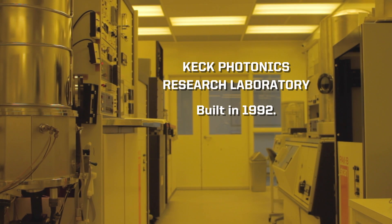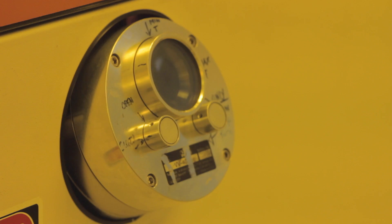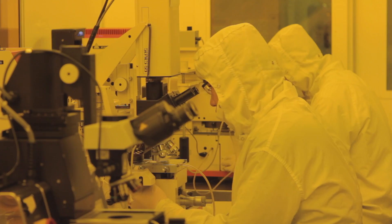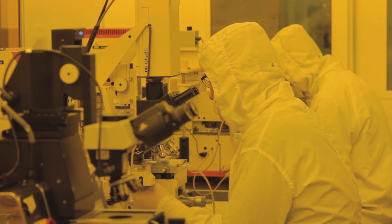The current Keck cleanroom has served us really well. It was built in 1992, at a time when many of the faculty users of the facility were building lasers, photonics, and optical communication systems.